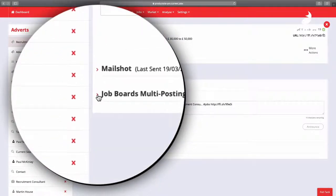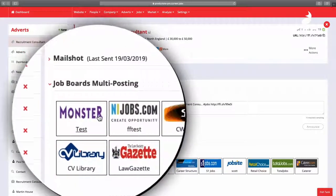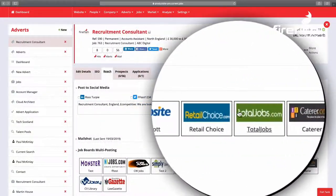Then, if you need to get an extra boost to your advertising, simply use our job board multi-posting function and maximize their extra broadcasting power. All this within one simple recruitment marketing workflow.